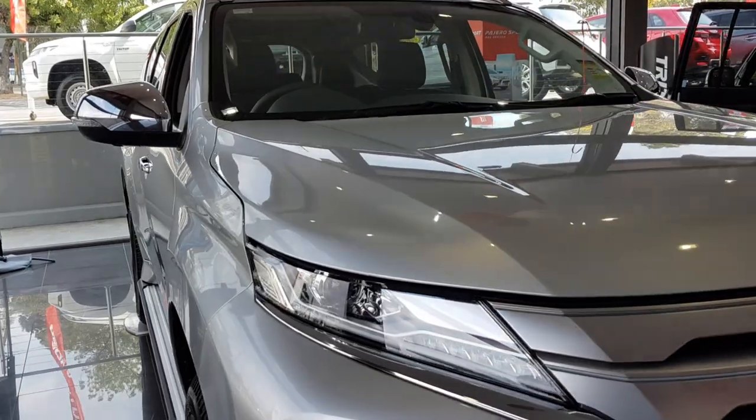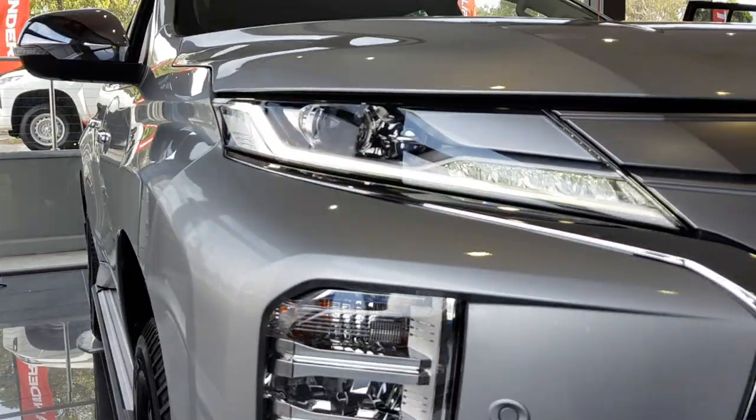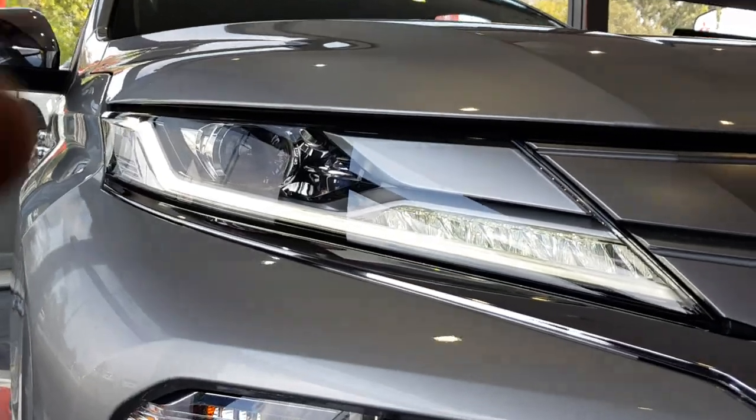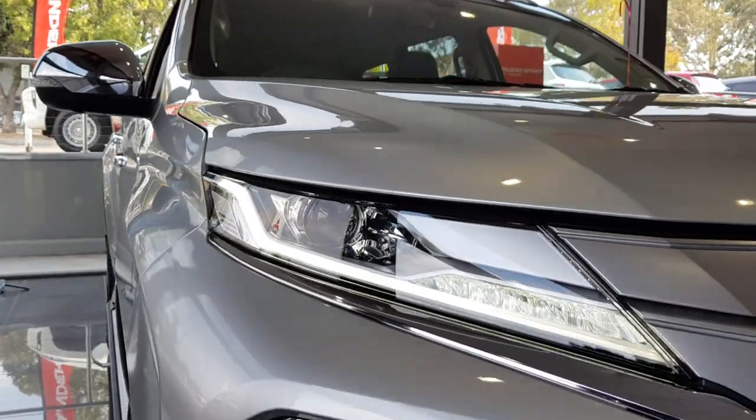Towards the front you've got full LED headlights. As you can see, it's quite nice. You can see the headlights actually look very similar to the Triton, so they've kind of taken a couple of styling cues from it.